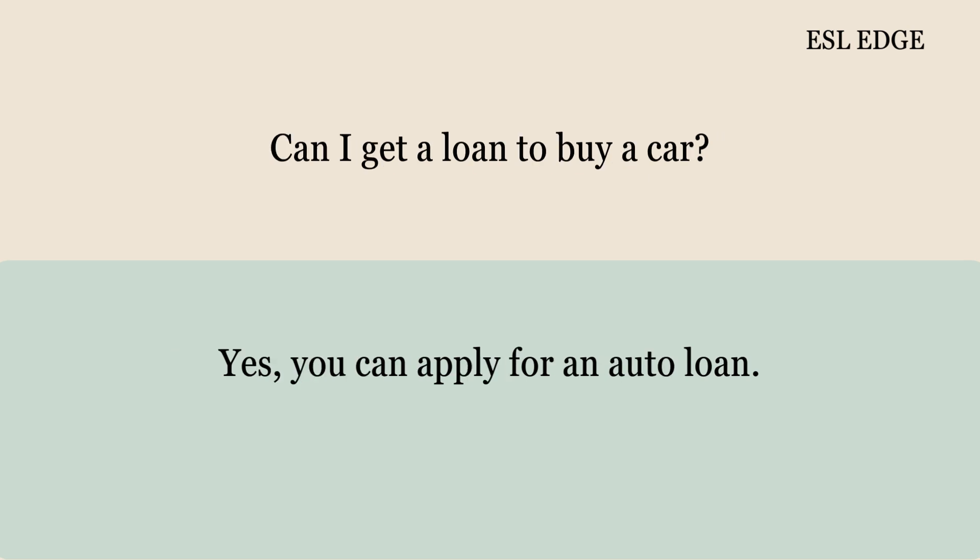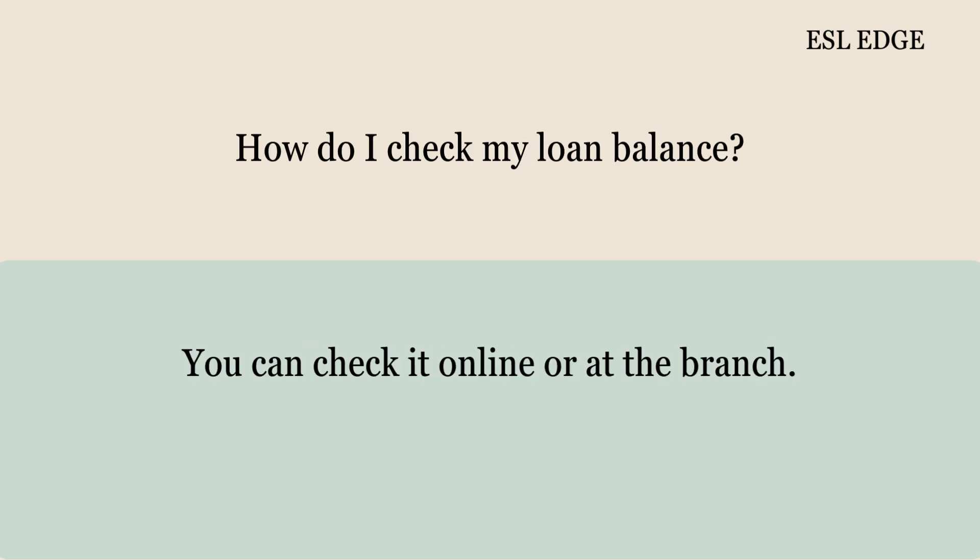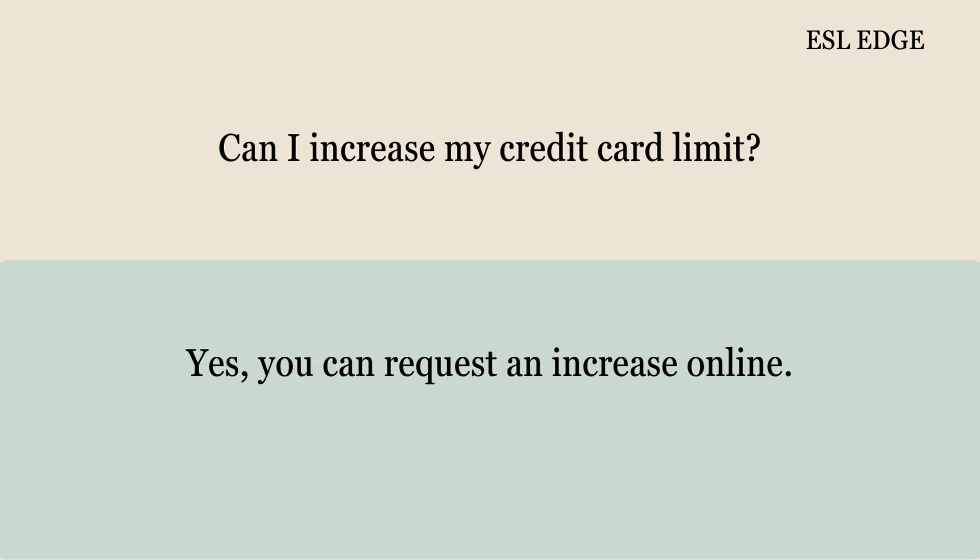Can I get a loan to buy a car? Yes, you can apply for an auto loan. What is the interest rate for car loans? The rate is 3.5% annually. How do I check my loan balance? You can check it online or at the branch. Can I increase my credit card limit? Yes, you can request an increase online.